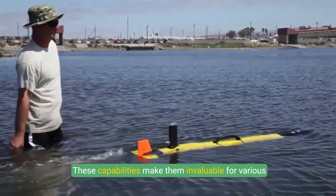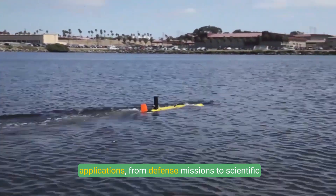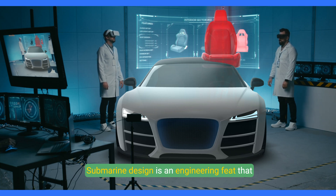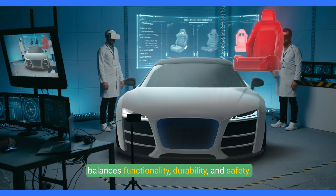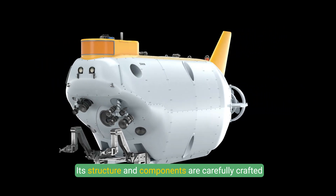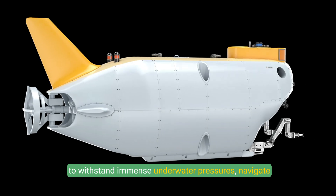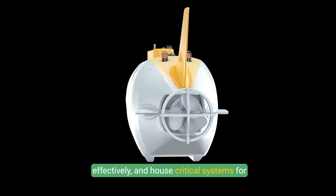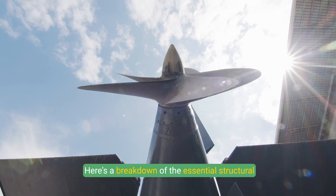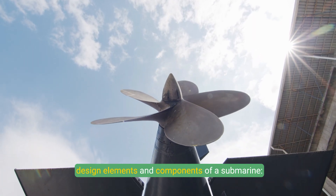These capabilities make submarines invaluable for various applications, from defense missions to scientific exploration. Submarine design is an engineering feat that balances functionality, durability, and safety. Its structure and components are carefully crafted to withstand immense underwater pressures, navigate effectively, and house critical systems for prolonged missions. Here's a breakdown of the essential structural design elements and components of a submarine.